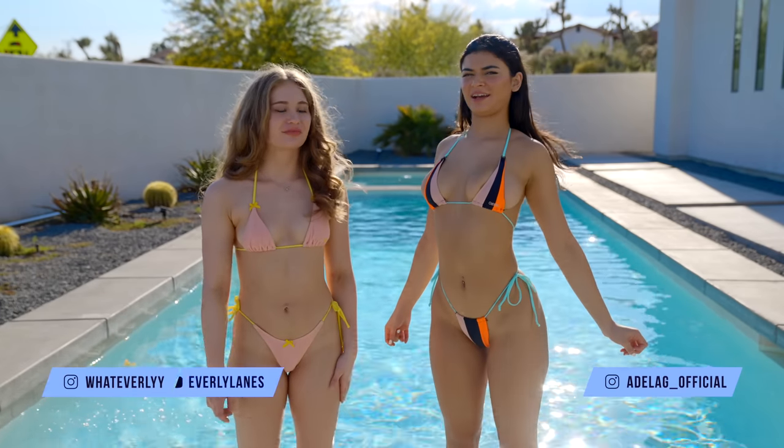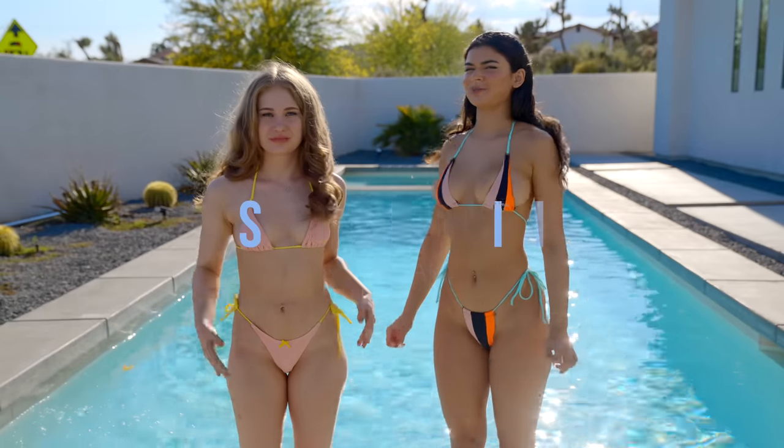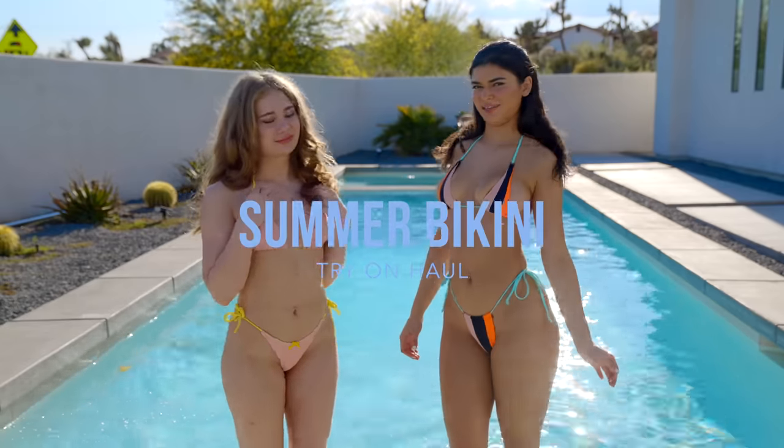Hi everyone, it's Adela Guerra. And I'm Everly Lane. And today we're going to try on some sexy summer bikinis for you.